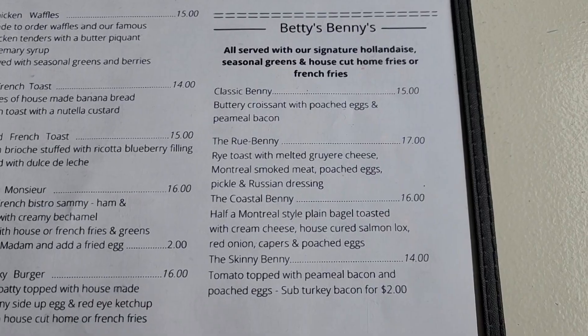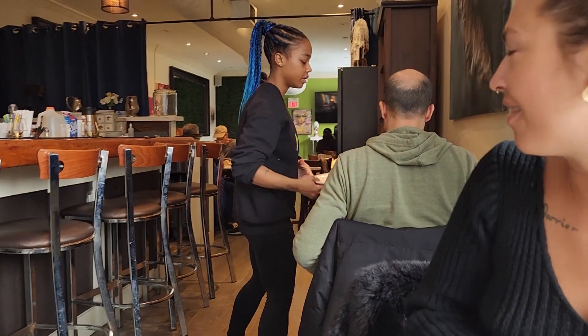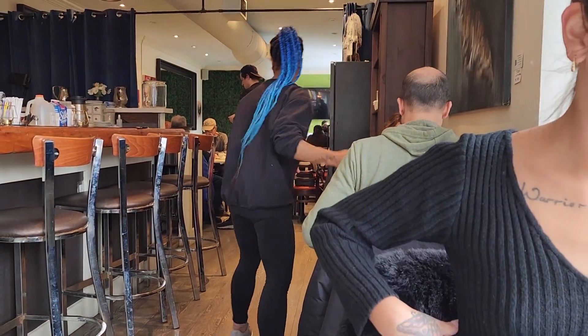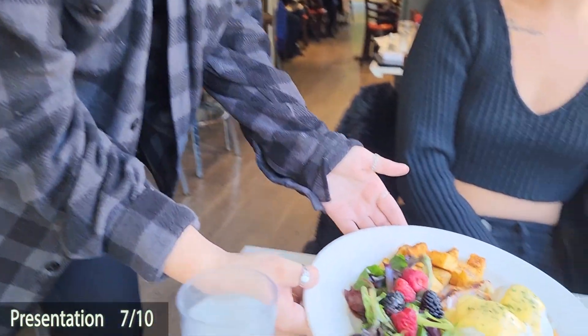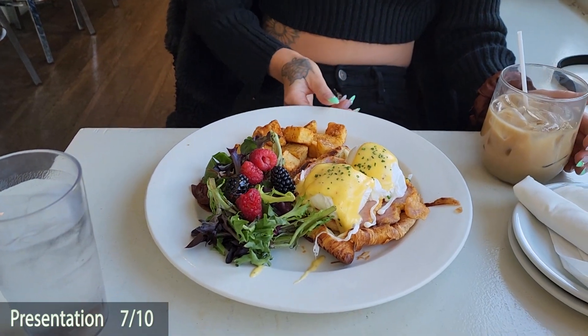There are four different options here and today we decided to go with the classic benny — a buttery croissant with poached eggs and peameal bacon. For presentation, 7 out of 10. It looks good, it comes out super fast, they weren't crazy busy, and you do not need a reservation here. Looks very tasty.